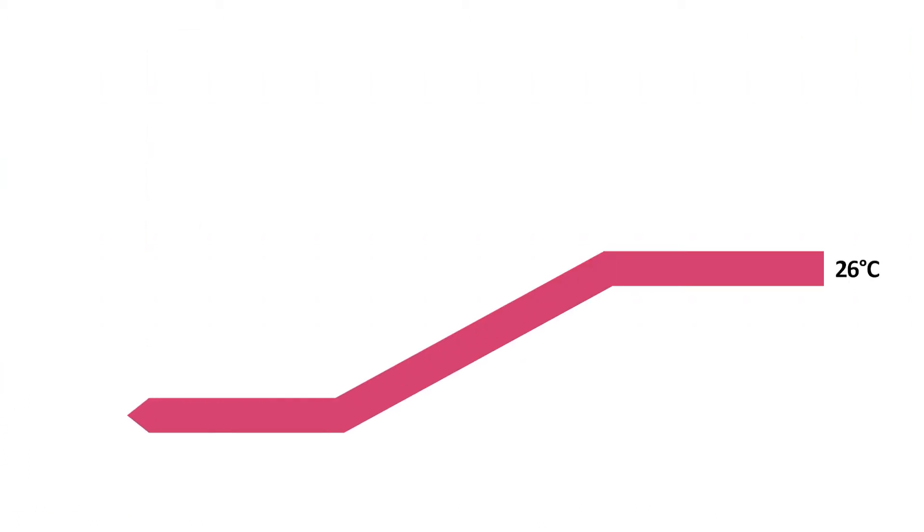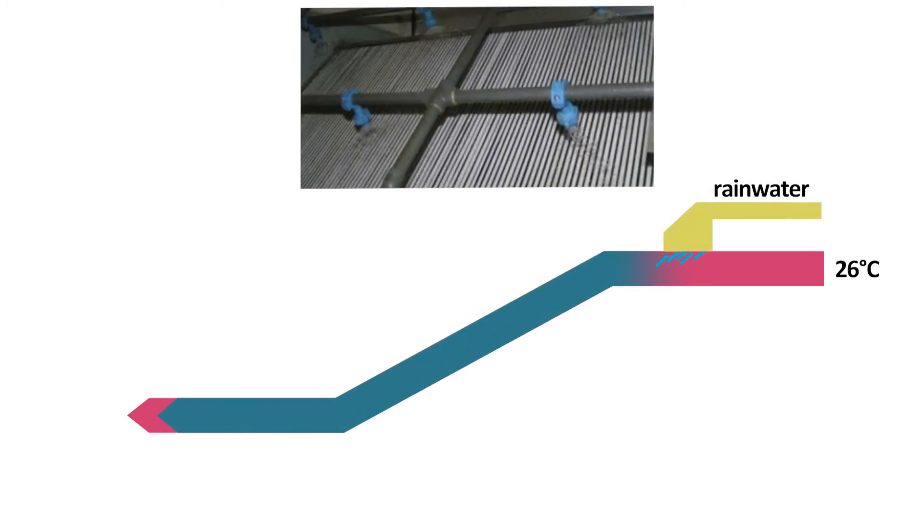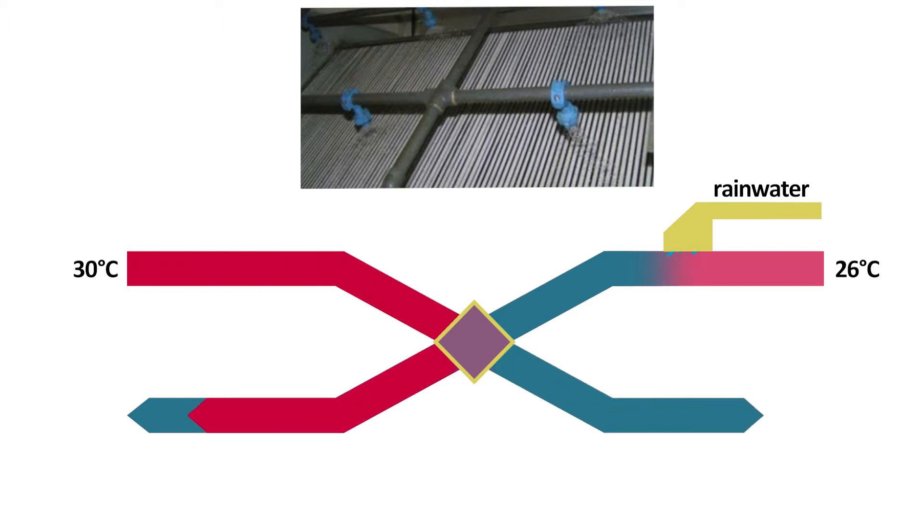Rainwater can also be used for indoor cooling purposes. Rainwater is sprayed into the exhaust airflow of the building, and the supply air is pre-cooled via a heat exchanger, known as adiabatic cooling.